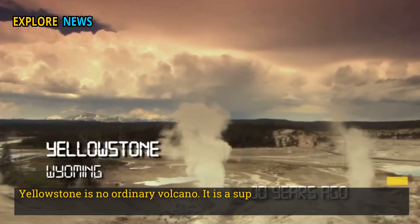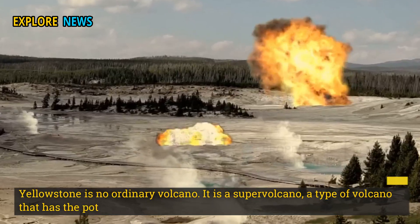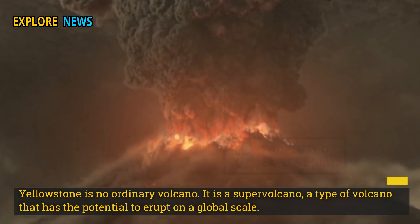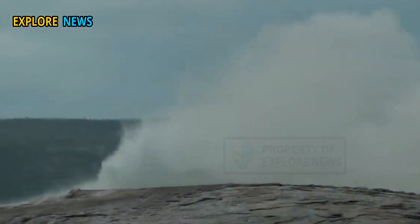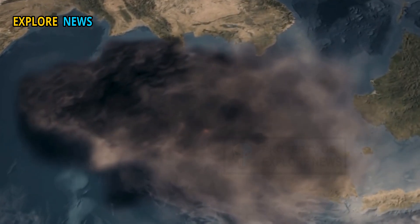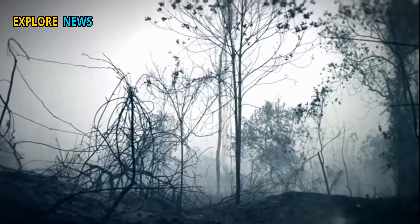Yellowstone is no ordinary volcano — it is a supervolcano, a type of volcano that has the potential to erupt on a global scale. Its last eruption occurred about 640,000 years ago, and the next major eruption, though extremely rare, could impact global climate, agriculture, aviation, and the lives of millions of people.